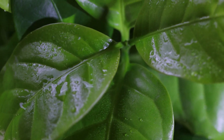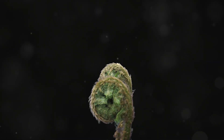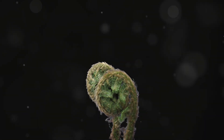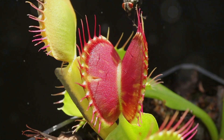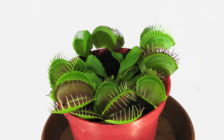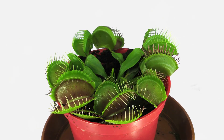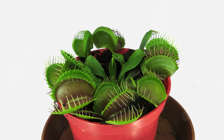Deep within the rainforests of tropical West Africa, a remarkable plant lives a double life. Trifiophyllum peltatum, a rare and fascinating species, holds a secret: it is a carnivore, lying in wait for unsuspecting prey. This botanical enigma, with its unusual diet and peculiar habits, captivates the imagination and reminds us of the incredible diversity of the natural world.